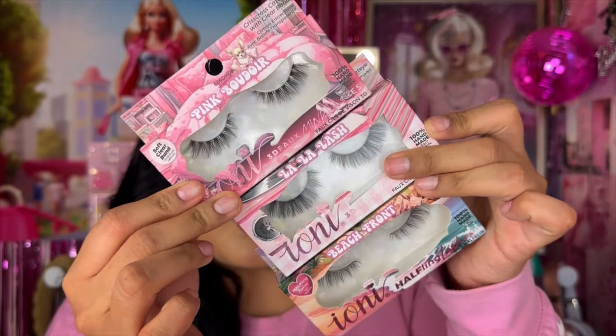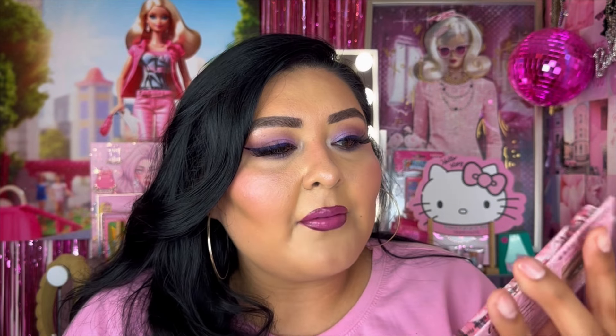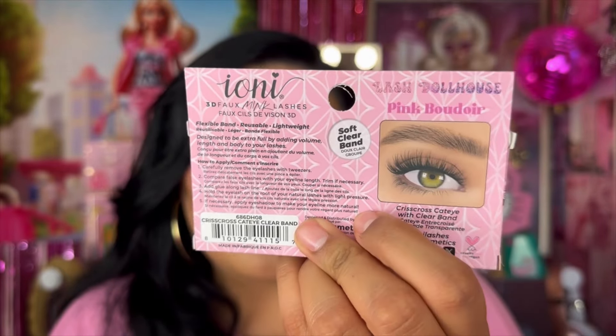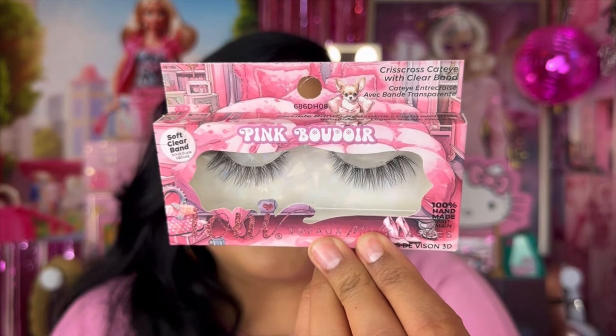I also picked up three more eyelashes from Ioni. I love Ioni Cosmetics eyelashes — I actually have some on today from Hot Topic because I just filmed a look using my Hello Kitty eyeshadow palette. We have the Pink Badour Crisscross Cat Eye with clear band eyelashes. This style just looks so beautiful, and I love that they've started adding images on the back showing how they'll look on your eye.